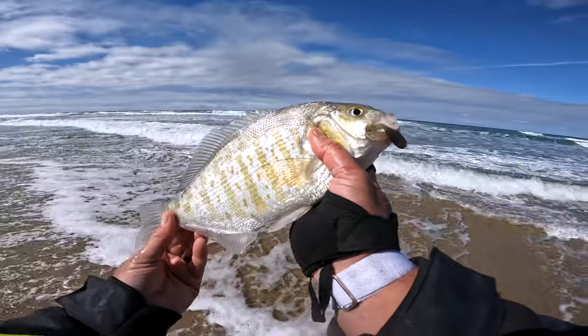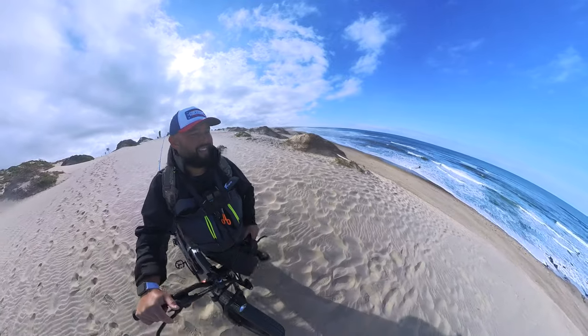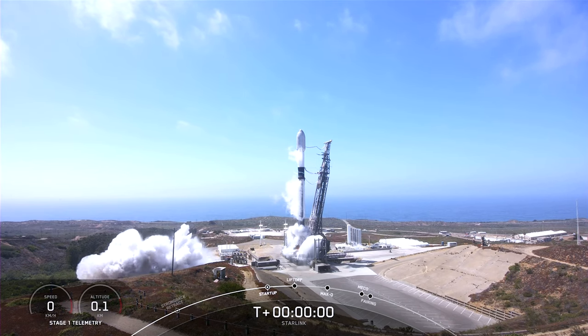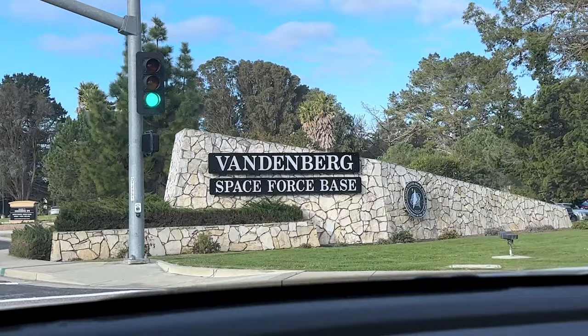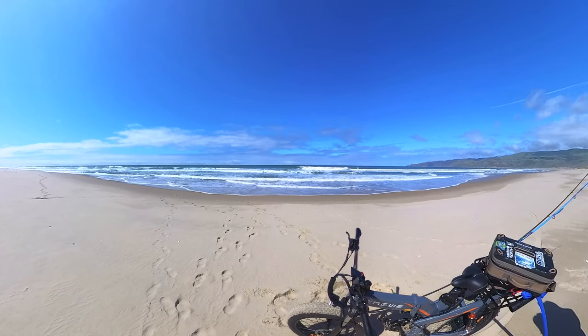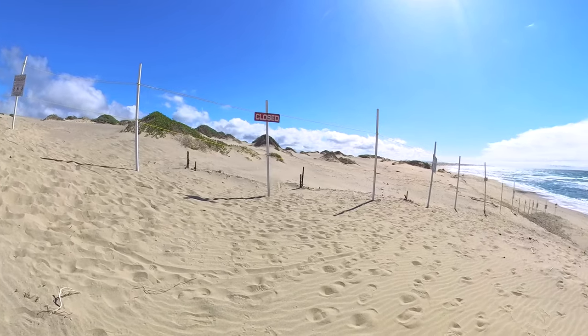In today's episode, we are fishing for barred surf perch at a beach only few have access to. It's a place where SpaceX actually launches rockets in California. This place is Vandenberg Space Force Base, formerly known as Vandenberg Air Force Base. Not many people get to do it, but there's some great fishing opportunities for those lucky enough to get access.